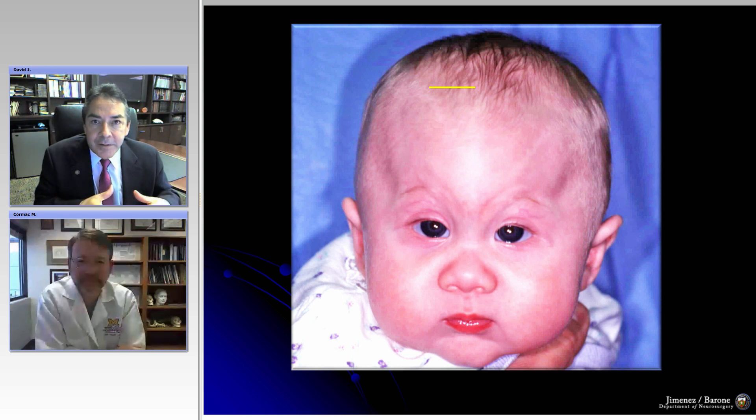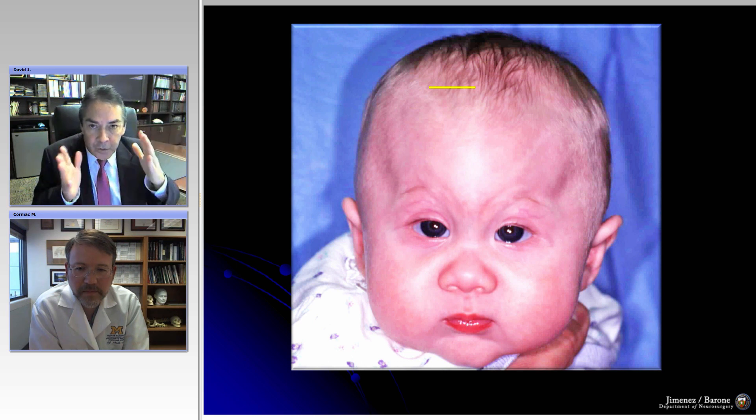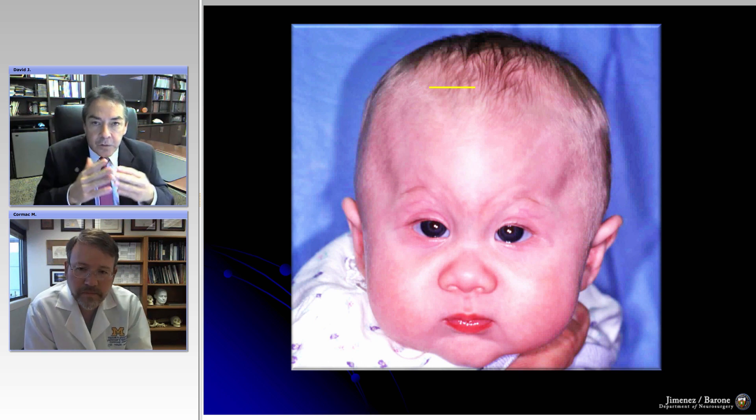If a metopic synostosis develops later in life — meaning five, six, seven, eight months of age — in a child that was otherwise normal, then it becomes a metopic ridge. But clinically, I don't think it's significant. All the patient has is a little bump in this area, but when you look at the child from above, the shape of the forehead is not trigonocephalic. It's nice and round. When you look at their eyes, they're not hypoteloric — they don't look pinched in. Other than perhaps a little visible ridge, you have a totally normal child.